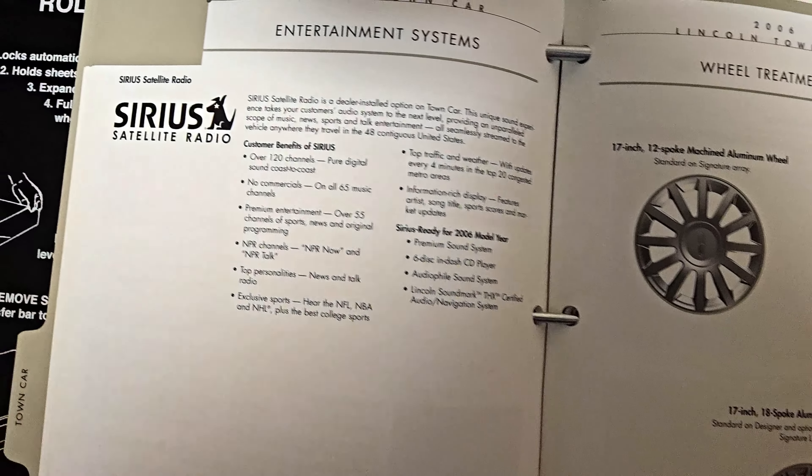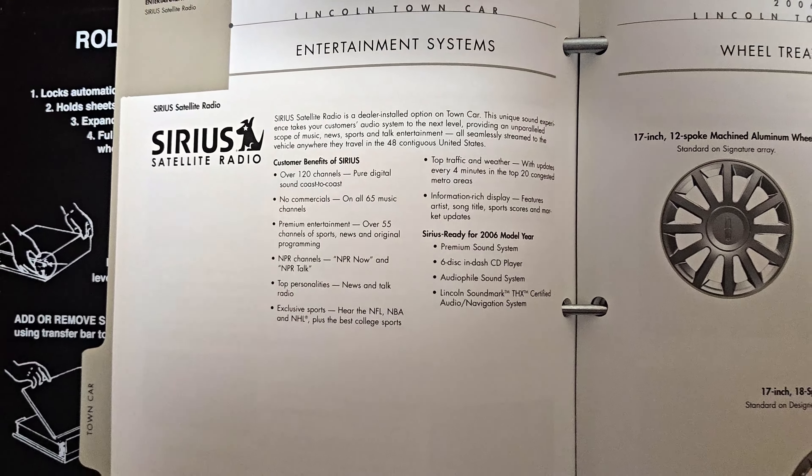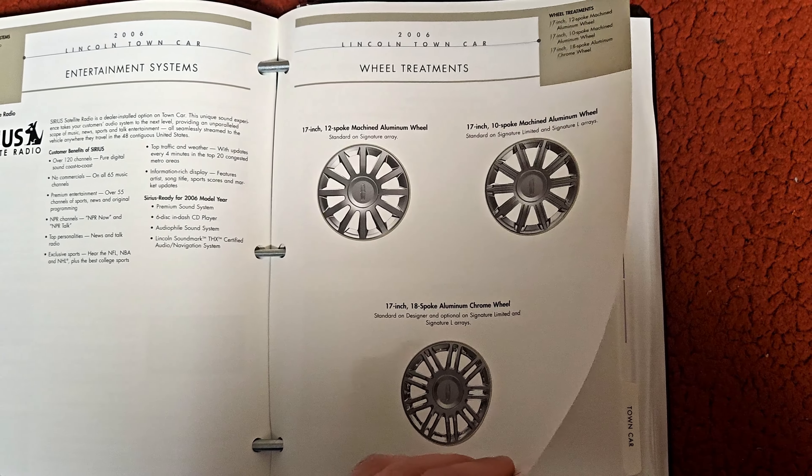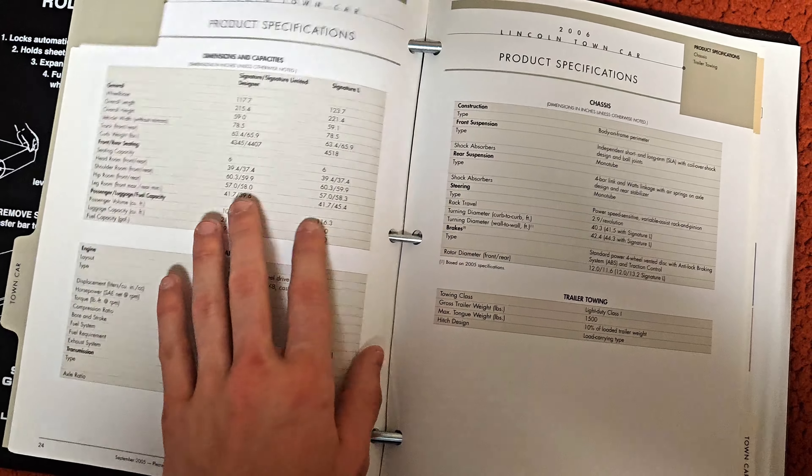The brochure also covers the wheels and Sirius satellite radio — Cadillac offered XM at the time, which is what is in my friend's 06 DTS — along with full specifications.